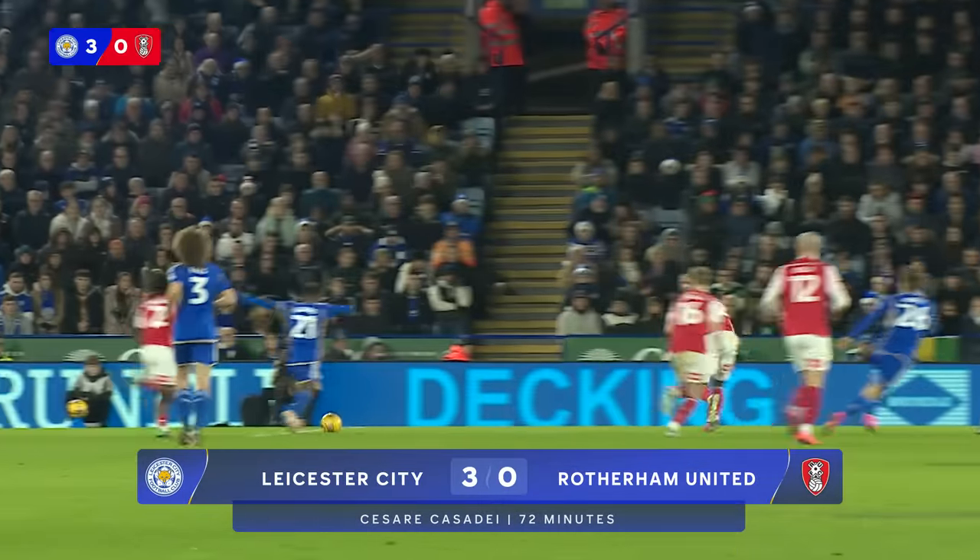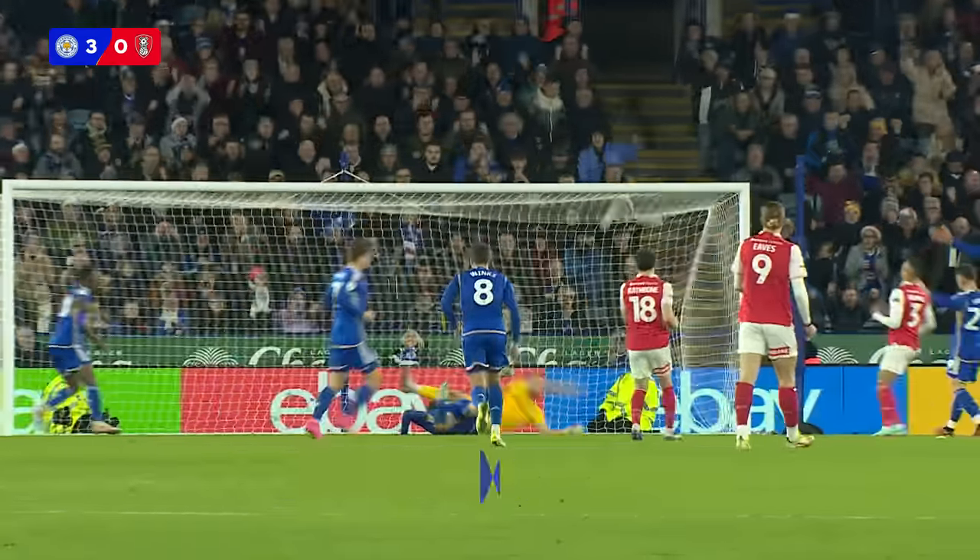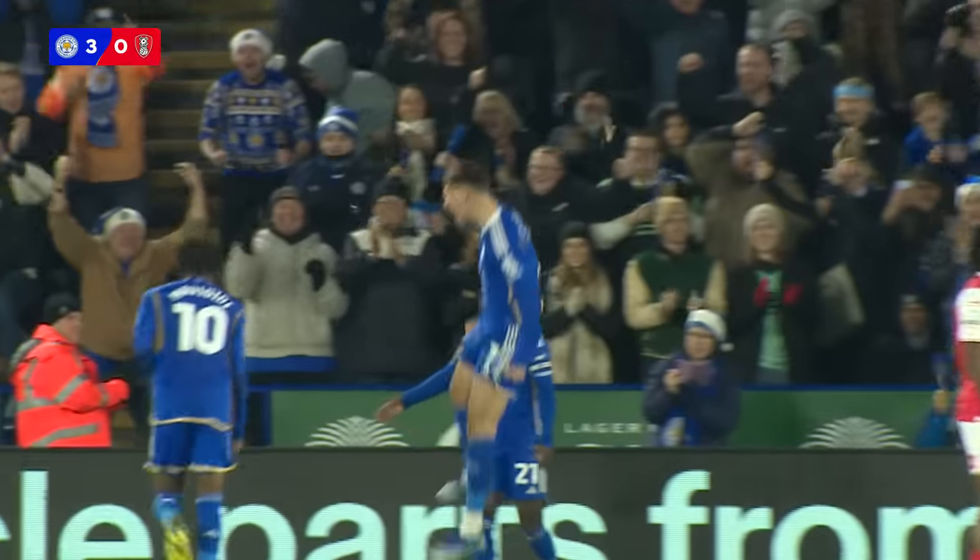He heads it in from about five, six yards out. No one there but Texpook just staying patient, picking Rotherham off as they come at you.